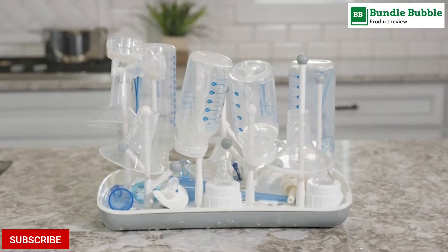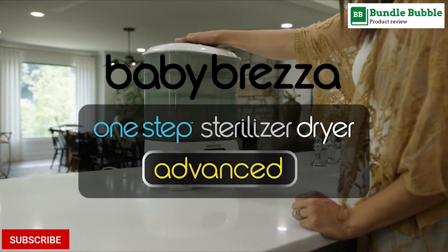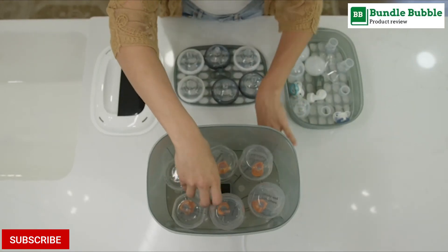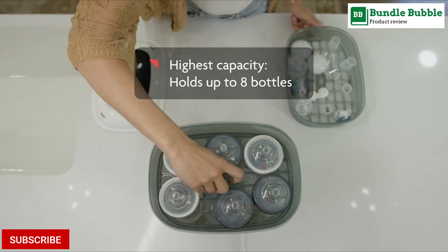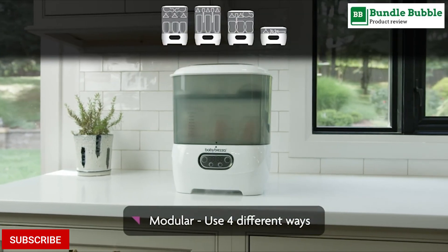Highest capacity and modular design holds up to 8 bottles. Includes a unique tray that holds 2 full pump part sets. Can be used 4 different ways based on your needs. Easy-to-use LCD control panel to select from 4 different functions: Sterilizer and Dryer, Sterilizer only, Dryer only, or Storage system. 1-year limited warranty.